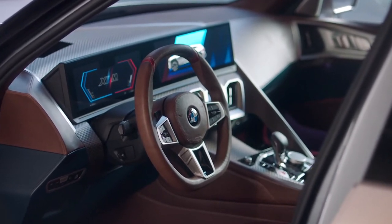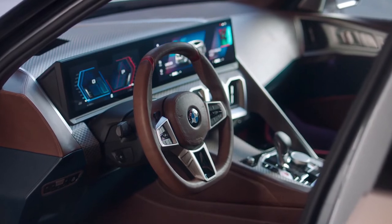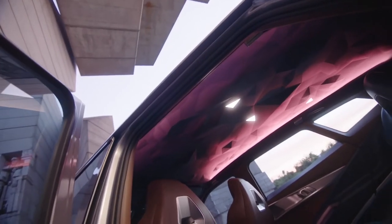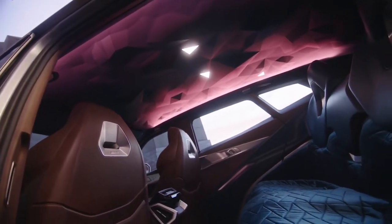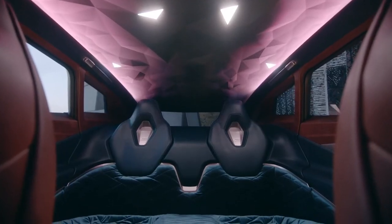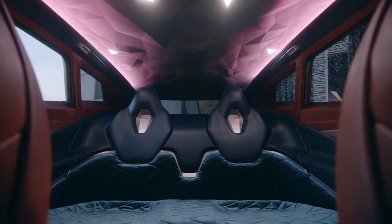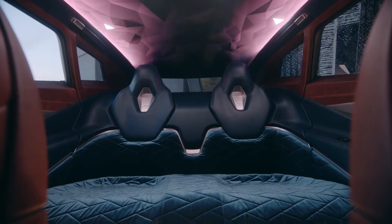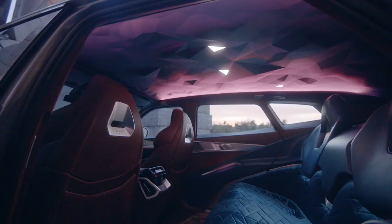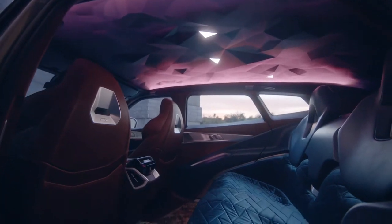A bold trim element provides clear visual separation between the driver's area and the other sections of the car. Inside the cockpit area, a decorative surface made from carbon fiber with interwoven copper thread creates a sporty and exclusive base for displays, air vents, and control operating elements.